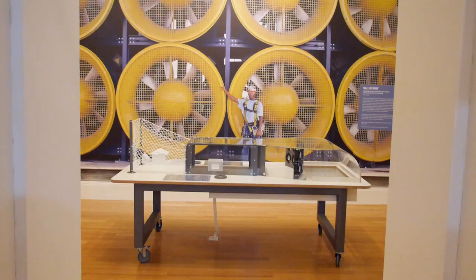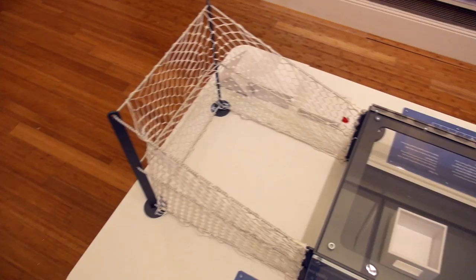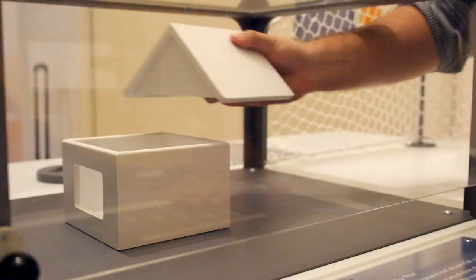The Wall of Wind here is an important part of that exhibition because it focuses on how design, and specifically even with this interactive, how simple things like the shape of your roof can actually have a profound impact on whether your house is going to make it through or not.